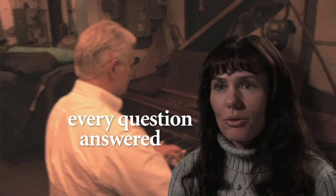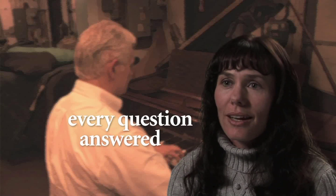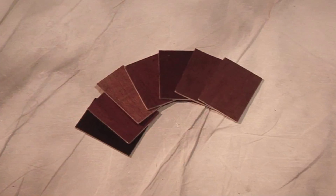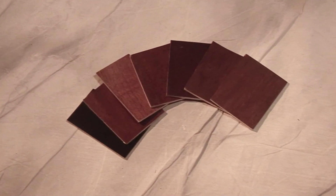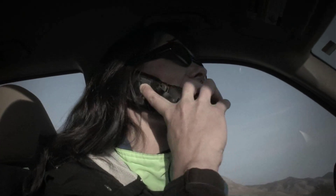When I had questions about the color of the piano, I said whenever they had a chance I'd like to see some samples but there's no rush. The next day I got a FedEx letter in the mail with all the color samples. At one point Paul called and said, 'Shauna, we have your piano almost finished — would you like to hear it?'